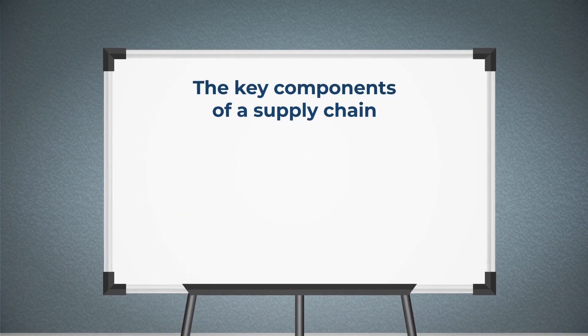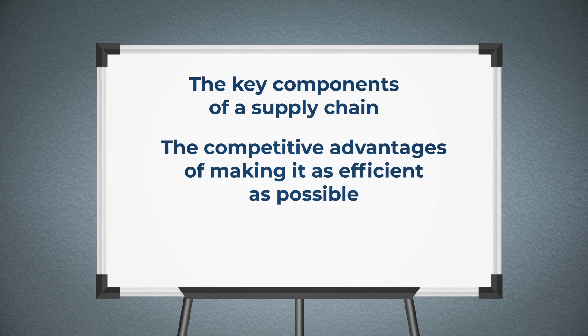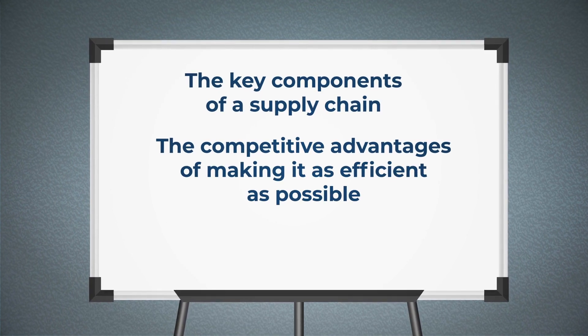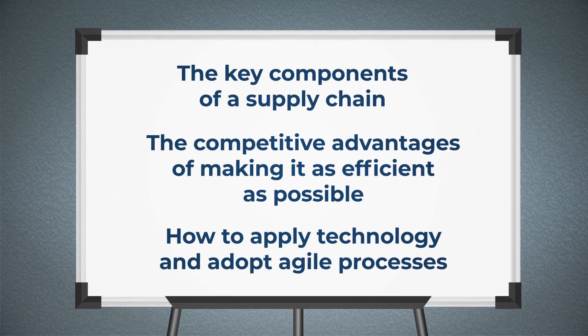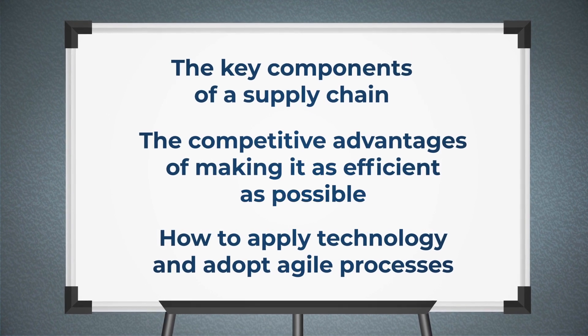In this course, you'll learn about the key components of a supply chain and the competitive advantages of making it as efficient as possible. You'll also learn how to apply technology and adopt agile processes to further optimize your supply chain.